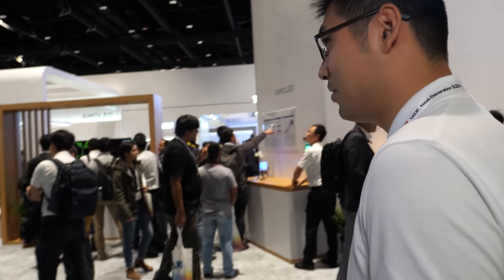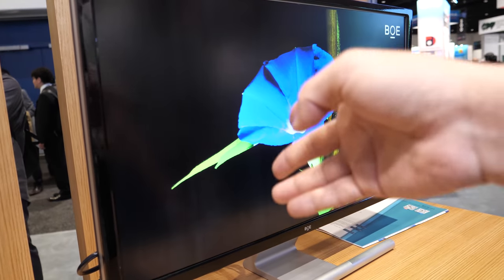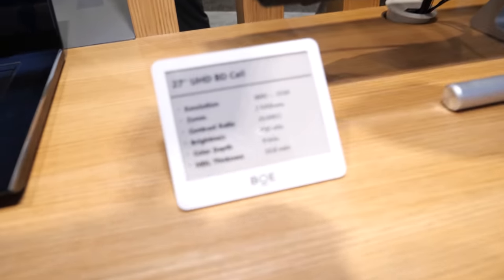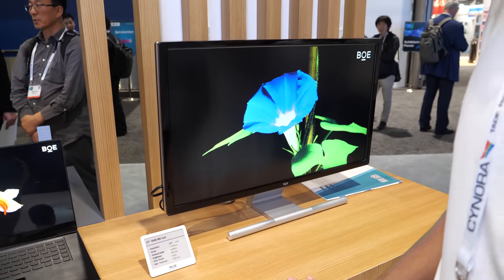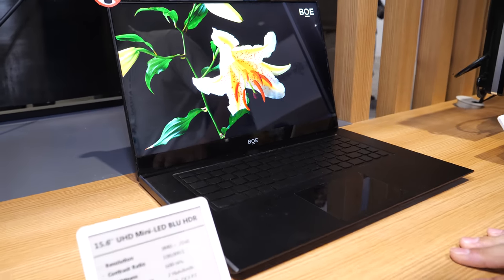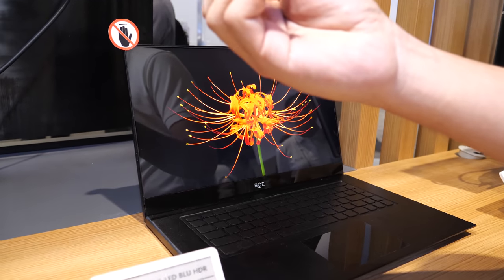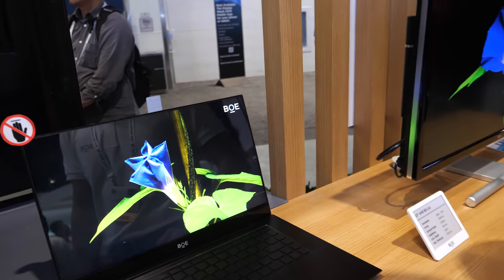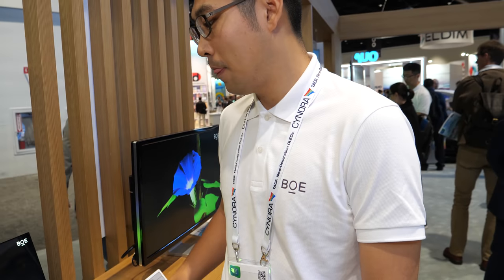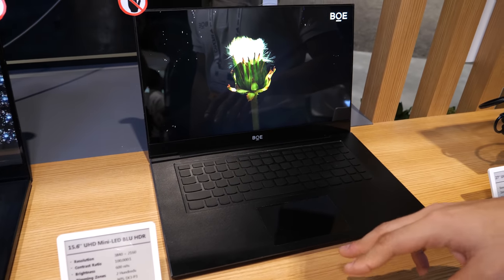How many companies partner with you to make displays? Many — I cannot count. This is our HDR product — a 27 inch BD Cell monitor, same technology as the TV side. Maybe less than 500 dollars? Maybe. And this is a 15.6 inch mini-LED — not BD Cell, not micro LED. It uses mini-LED as the backlight unit with local dimming. Over 10,000 LEDs with nearly 300 dimming blocks.